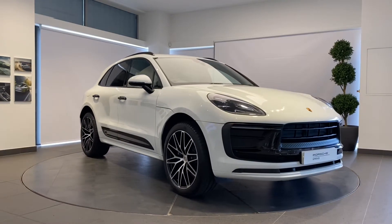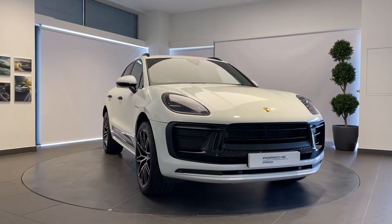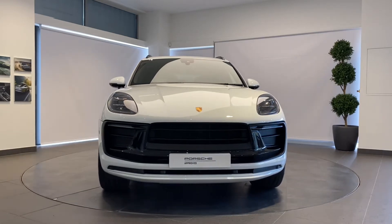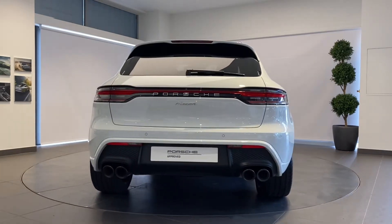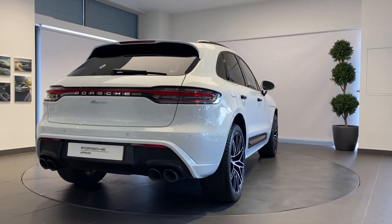Here at Porsche Centre Newcastle, including a 111-point check using genuine Porsche parts, and backed up with a minimum of 24 months Porsche Approved warranty and Porsche assistance.